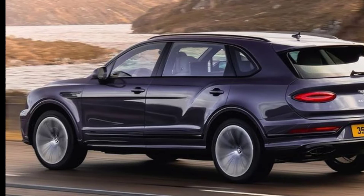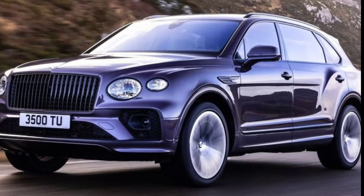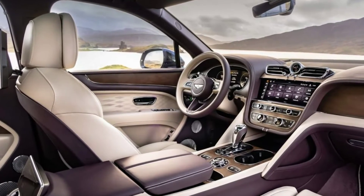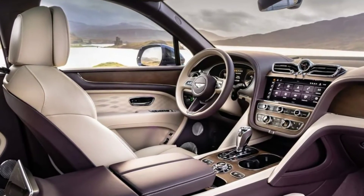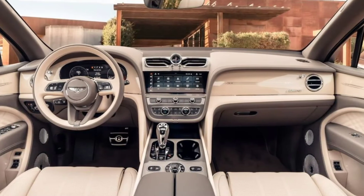Externally, the Bentayga EWB differs from the smaller version in that it includes a longer rear door, a vertical vane grille, polished 22-inch wheels, and a sunroof extended 125 mm for rear passengers.